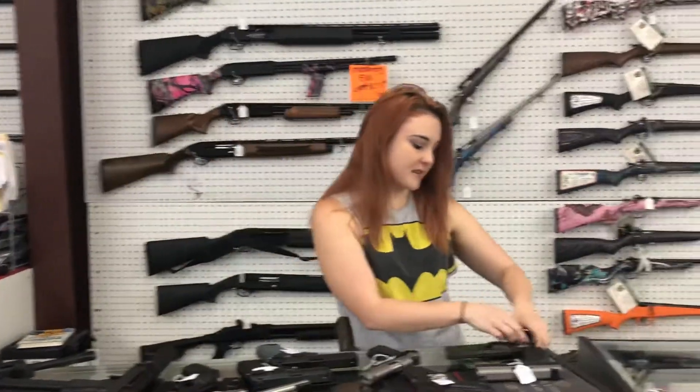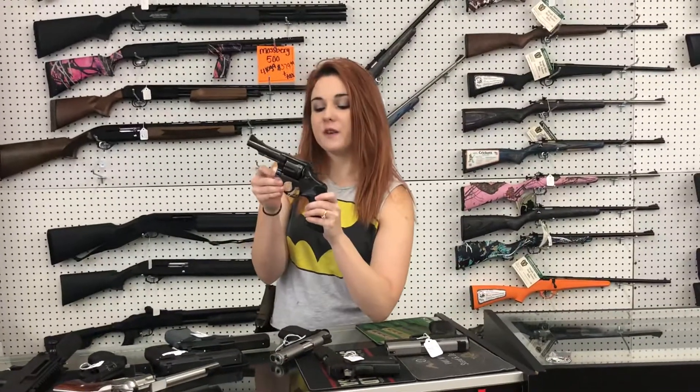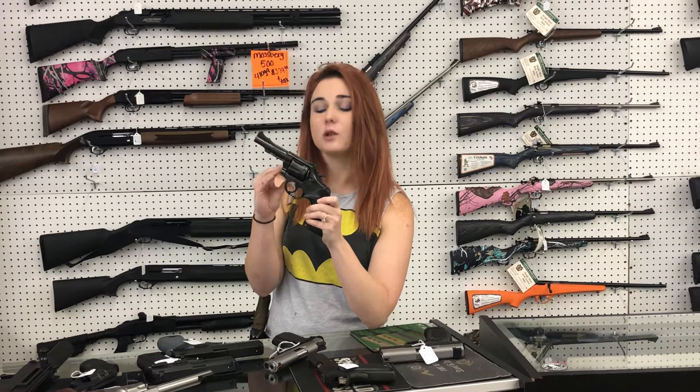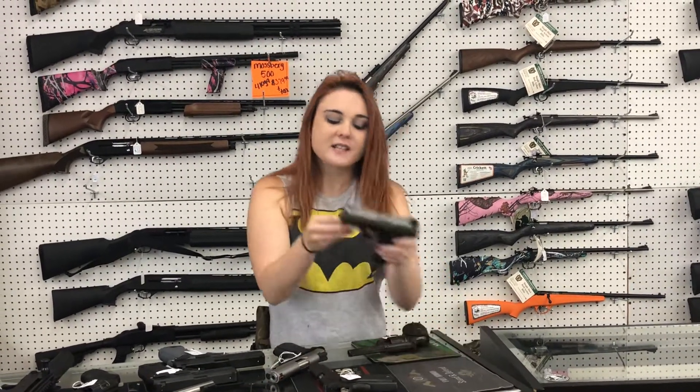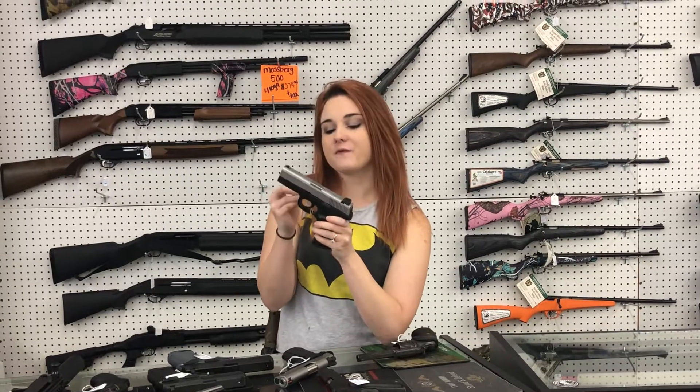Some of the used stuff that came in yesterday: Smith & Wesson 15-3 in .38 special — $225 plus tax. Smith & Wesson SW9VE with her box for $200 plus tax. American Tactical 1911 GI in 9mm with her box — she's $250 plus tax.